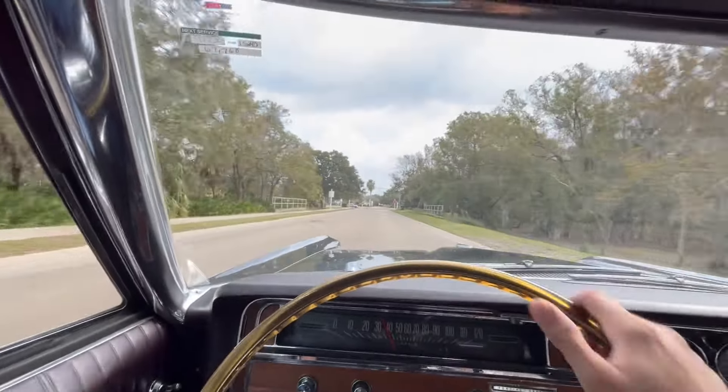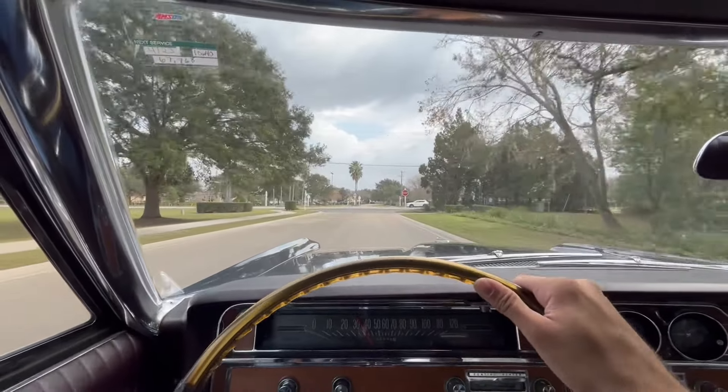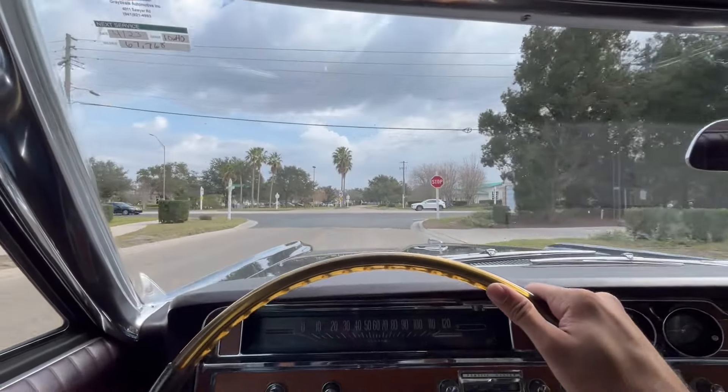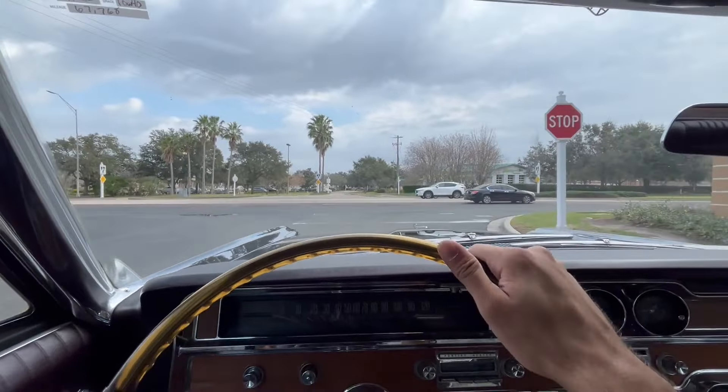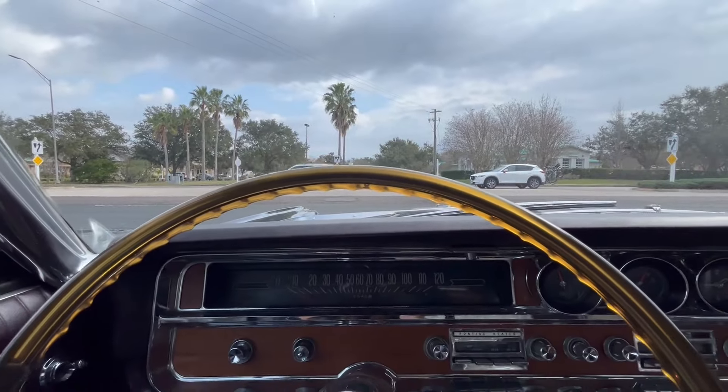The only minor flaw about this car is it doesn't have power steering. But other than that, it still performs like a new car. Body lines, engine — everything about it is just solid. Anyway, we're going to get her turned around, put her on the lift, let you take a look at the underneath. We'll see you there.